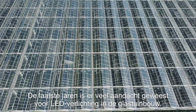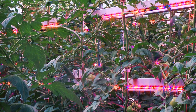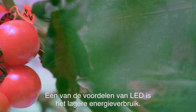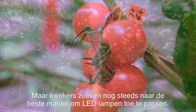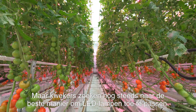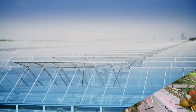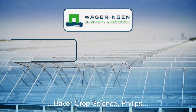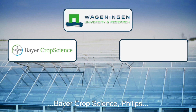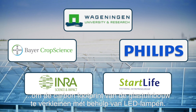In recent years, LED lighting has attracted a lot of attention in greenhouse horticulture. One of the benefits of LED lighting is the higher energy efficiency. However, growers are still looking for the best way to implement LED lighting in their production systems. In the Carbon LED project, Wageningen University in Research works together with Bayer CropScience, Philips, INRA and Startlife to reduce the carbon footprint of greenhouse horticulture based on LED lighting.